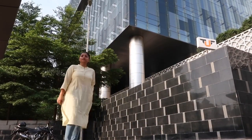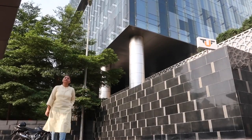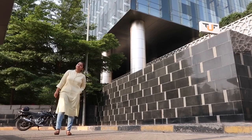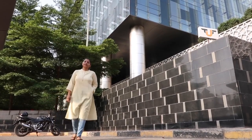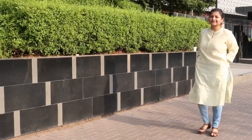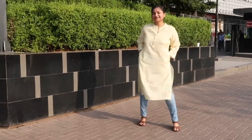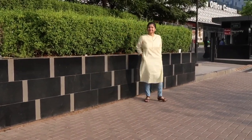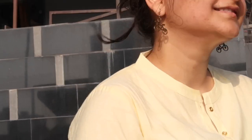This is a very casual and super chilled out look — no extras, just a pair of jeans and a kurta. To make it more funky, I'm wearing a cycle-shaped earring.